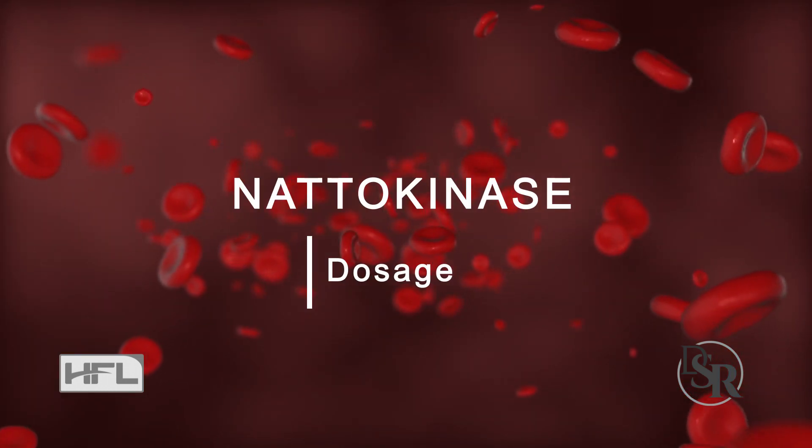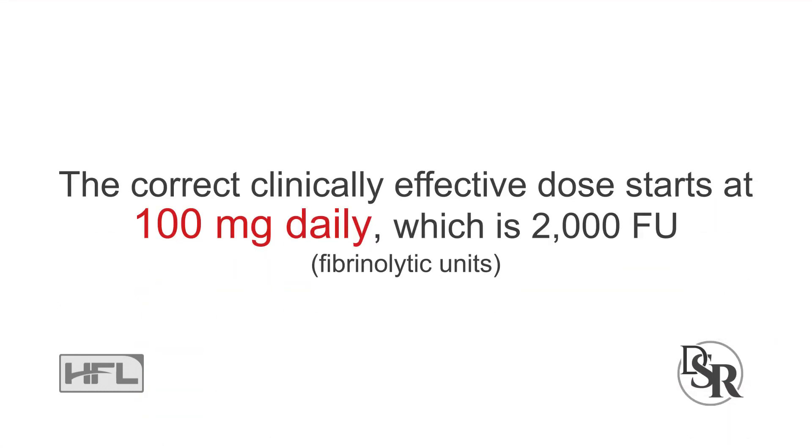As far as the dosage, the correct clinically effective dosage starts at 100 mg daily, which is equivalent to 2000 FU — Fibrinolytic units.